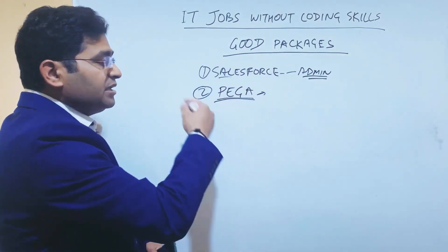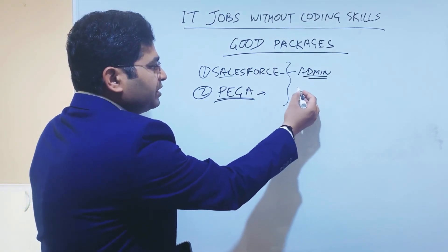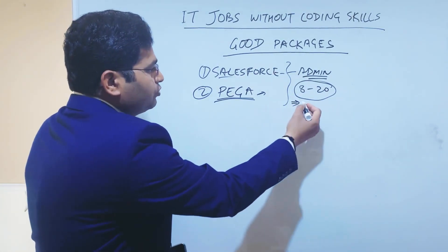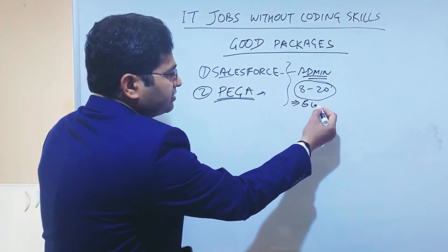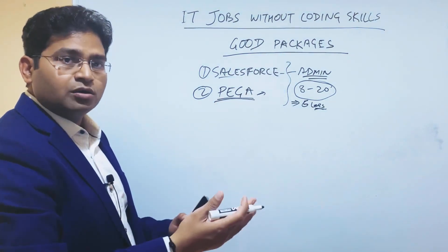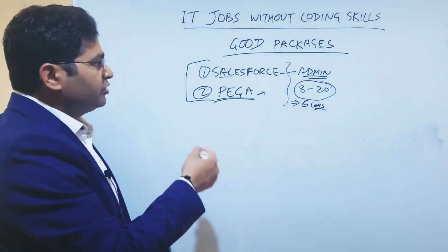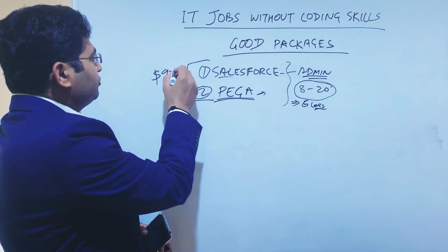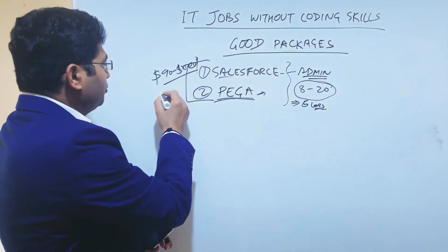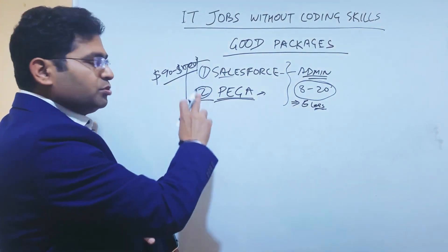Within a month or two, you can do at least one or two certifications in Salesforce or Pega, giving you more confidence to take that path. Pega has very high demand and excellent recruitment rates in Australia. In India, packages for these two typically range from eight to twenty lakhs in initial phases, or five to six lakhs for absolute freshers, going up to thirty to forty lakhs with seniority. In Australia, beginners can start at around ninety to one hundred thousand dollars per year, with senior roles reaching one hundred fifty to two hundred thousand dollars or more.